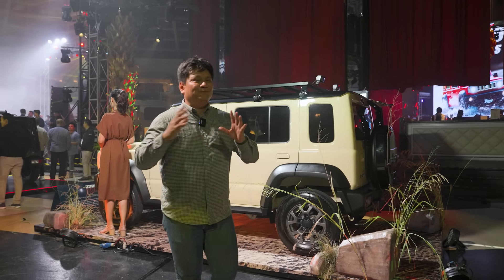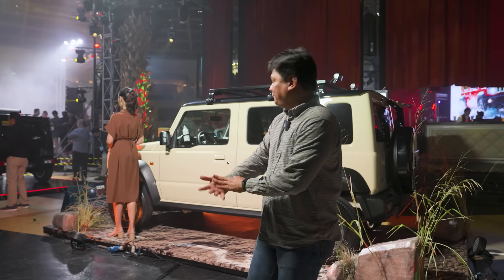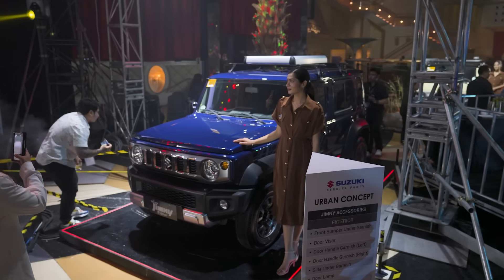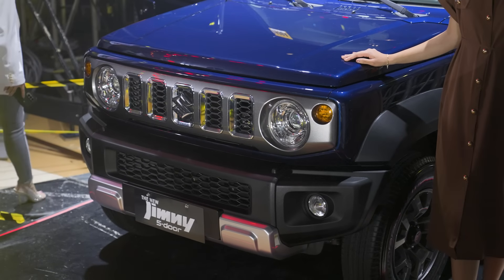Exterior-wise, nothing much has changed with the Suzuki Jimny between the three-door and the five-door. The difference with this one though is that you've got a chrome grille instead of a matte plastic one. The biggest change of course is the extra 350 millimeters of wheelbase, as well as the overall length.